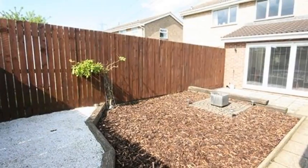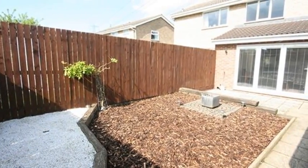Externally there is a low maintenance rear garden. For more information please contact White Gates today.